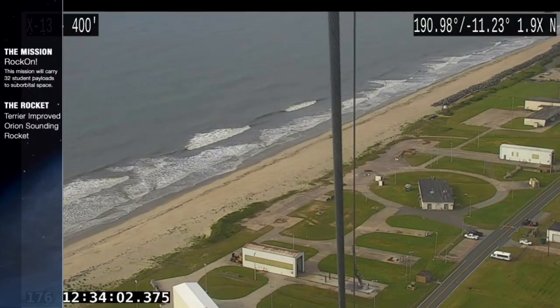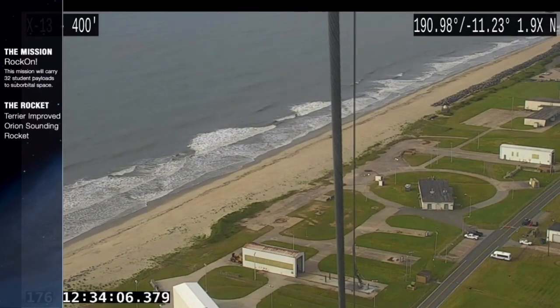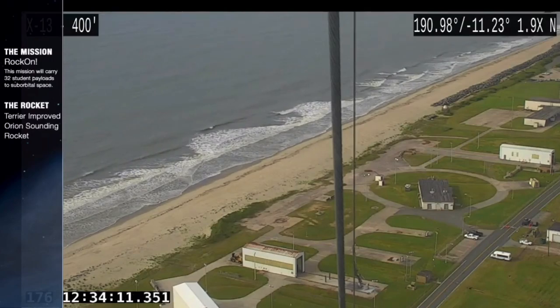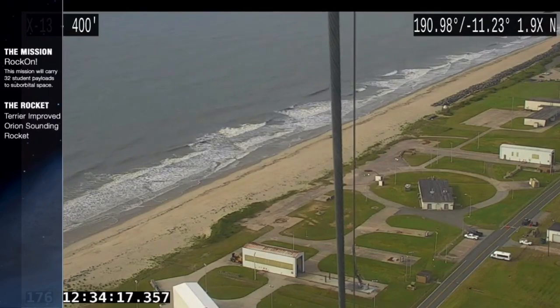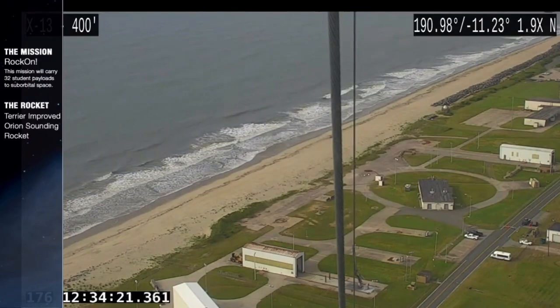The experiments will be brought back here to Wallops, cleaned up. Then the Colorado Space Grant Consortium will ship those experiments back out to the students for them to do analysis, look at how their experiments performed, and possibly improve on their designs for the next time around.